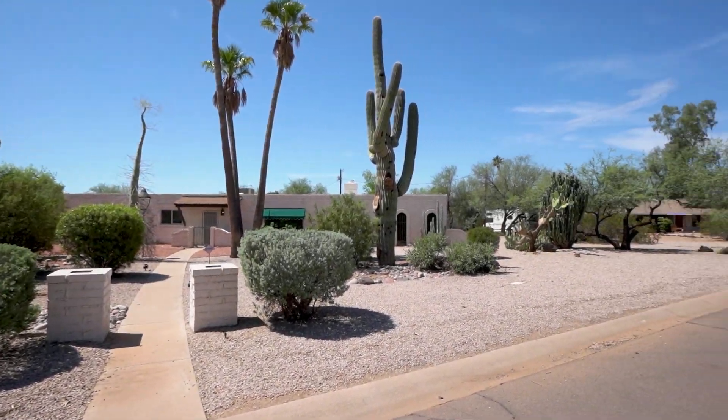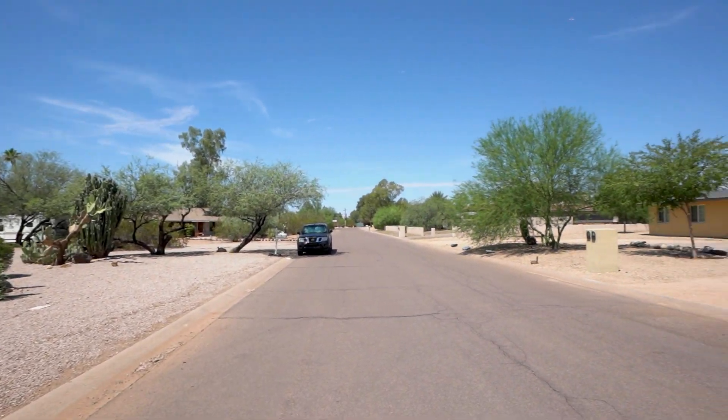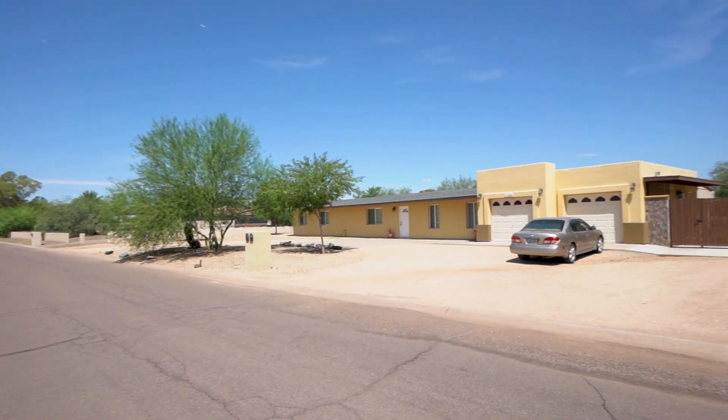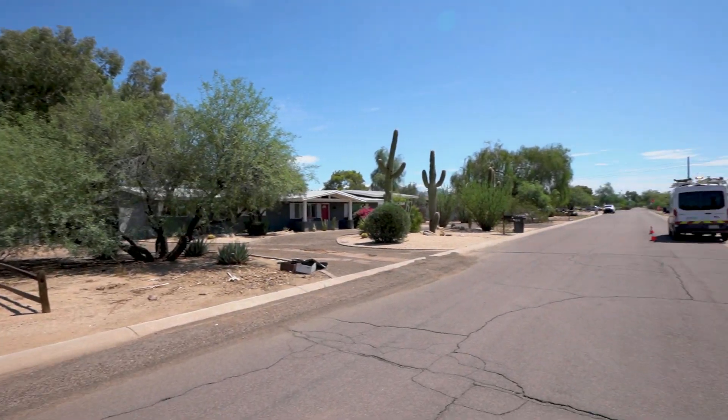Today we are going to tour 7117 East Jenin Drive in Scottsdale, Arizona. By the end of this video, I hope you'll know whether this is a place you'd want to call home.